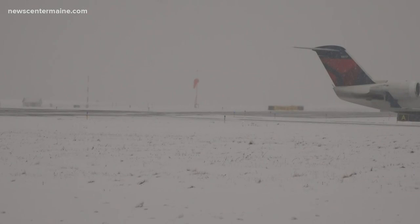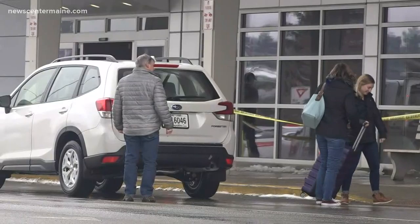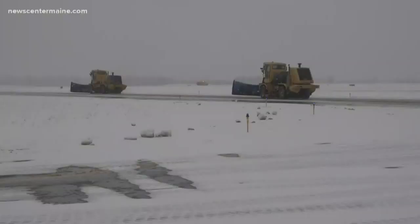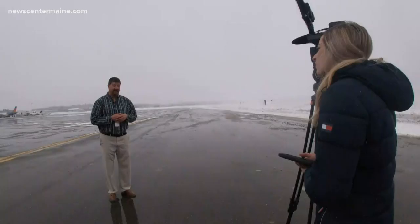People tend to stress out whenever heading to the airport to catch a flight, especially on snowy days. A huge relief at Bangor International Airport Thursday — the arrival and departure screens showing almost all on time — making that so behind the scenes a big operation.